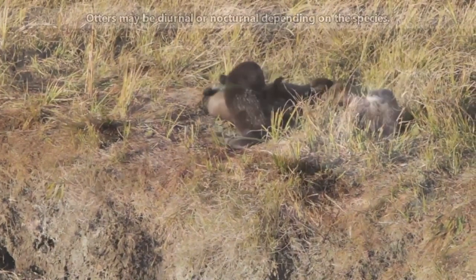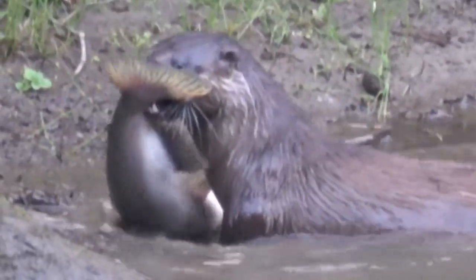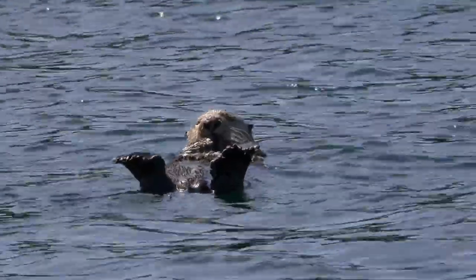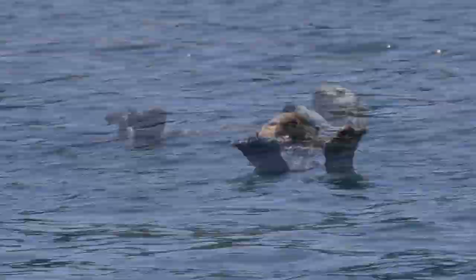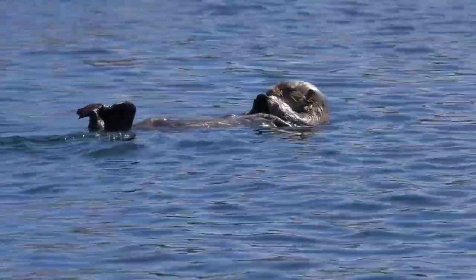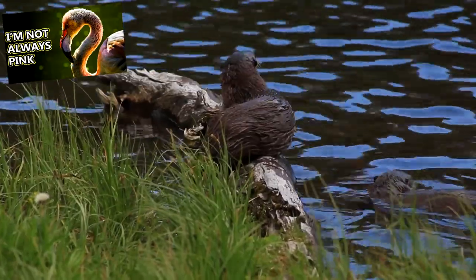While in the water, they're often in search of prey. Prey to otters include fish, crabs and other crustaceans, frogs, and marine invertebrates like sea urchins. Something amazing to note is that sea otter skeletons can turn purple, because they eat so many sea urchins throughout their lives. This is similar to how flamingos turn pink due to their own diets.